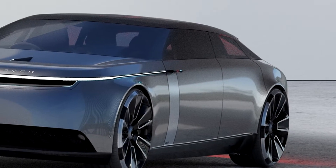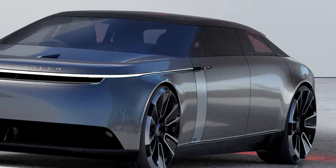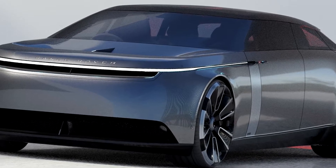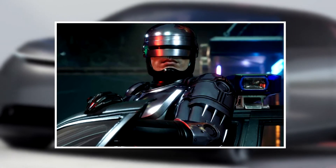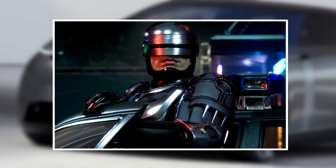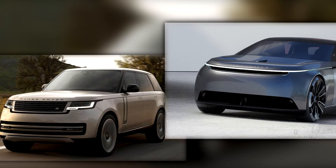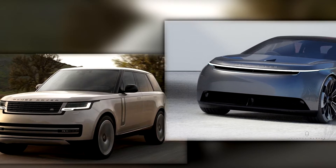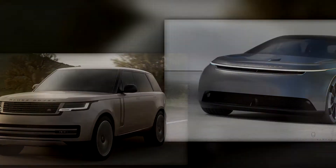For example, the front of the Vision Travel concept has a full-width LED light bar sitting just below the large Range Rover badge, giving the car a futuristic look — a bit like a Robocop helmet. The concept also lacks the traditional front grille, instead featuring a small slot under the light bar and a larger grille at the bottom of the bumper, which sets this car apart from its predecessors and fits in very well with current design trends.